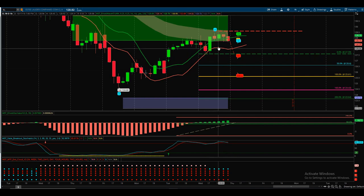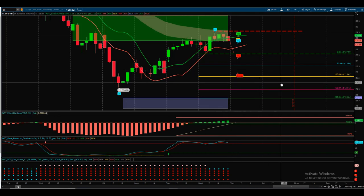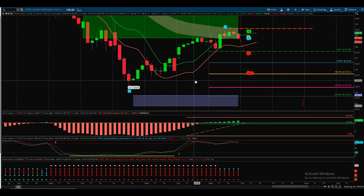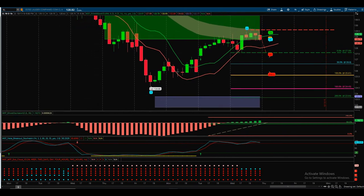A really sensible entry below the low of yesterday, a great target at around $123, and a great risk/reward ratio. It's a very simple setup combining our stock scanner membership and the use of our Elliott Wave indicator suite. That's it for today — have a great trading day and see you all tomorrow.